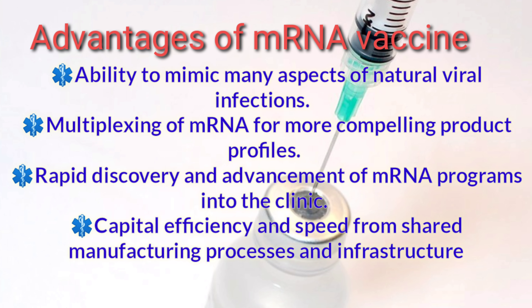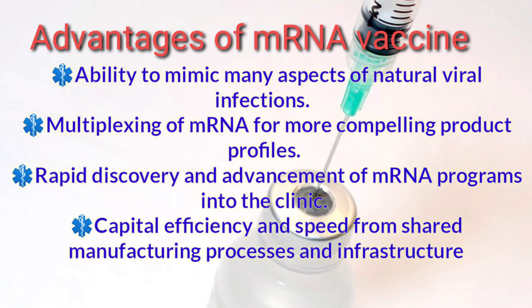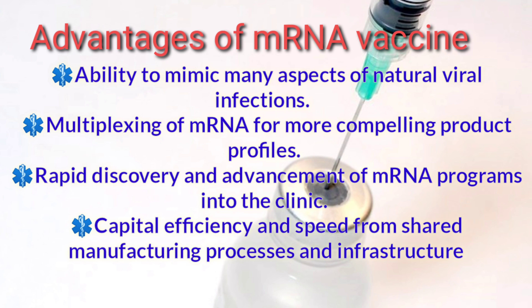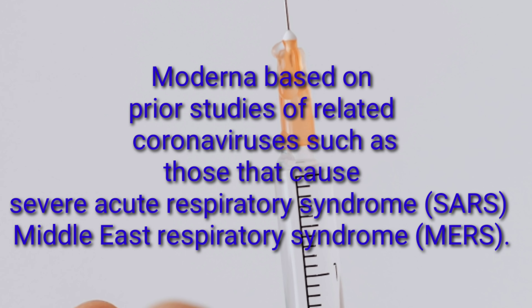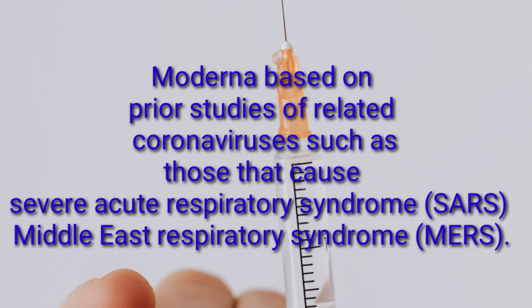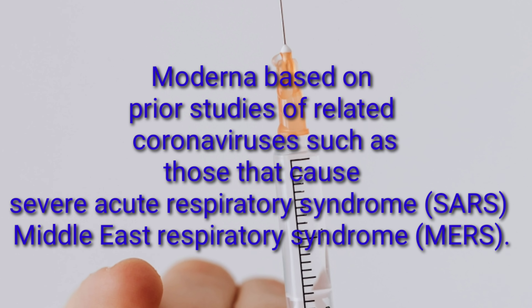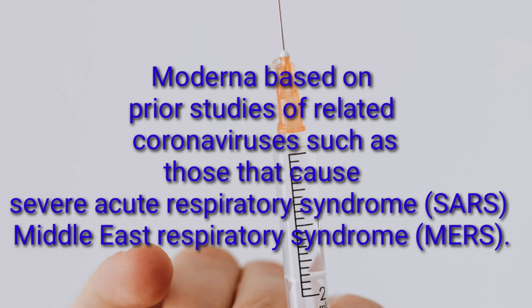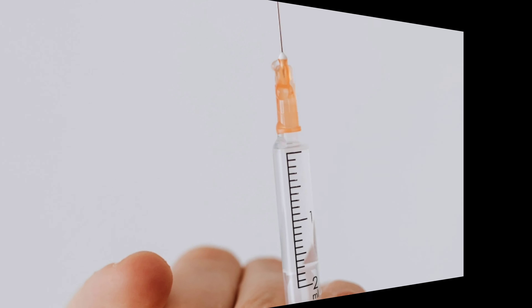This is sponsored by Washington Health Research Institute. We believe mRNA-based vaccines offer several advantages, including the ability to mimic many aspects of natural viral infections, multiplexing of mRNA for more compelling product profiles, rapid discovery and advancement of mRNA programs into the clinic, and capital efficiency and speed from shared manufacturing processes and infrastructure. Note that traditional vaccines require product-dedicated production processes, facilities, and operators.